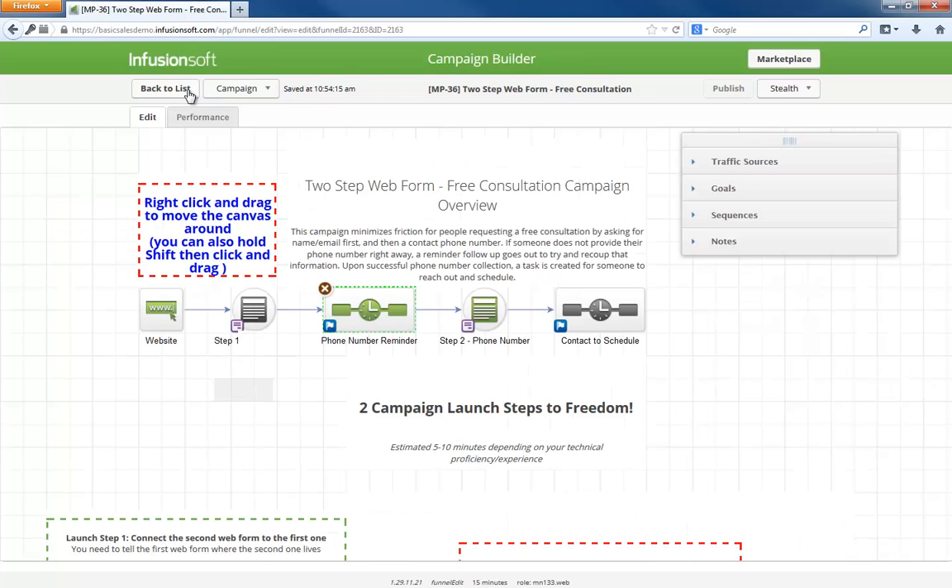If you think about it, all we are doing is asking for someone's name and email first and then asking for a phone number. In this example, it is to schedule a consultation, but this tactic of first asking for an email and then a phone number can be used in many different ways. Maybe you have someone sign up for a newsletter and then ask for their phone number to send a text notification when your latest newsletter goes out. Maybe you have someone sign up for an online event like a webinar and then ask for a phone number so they can receive a voice broadcast reminder right before it starts. Again, there are lots of creative ways to leverage this progressive information capture.